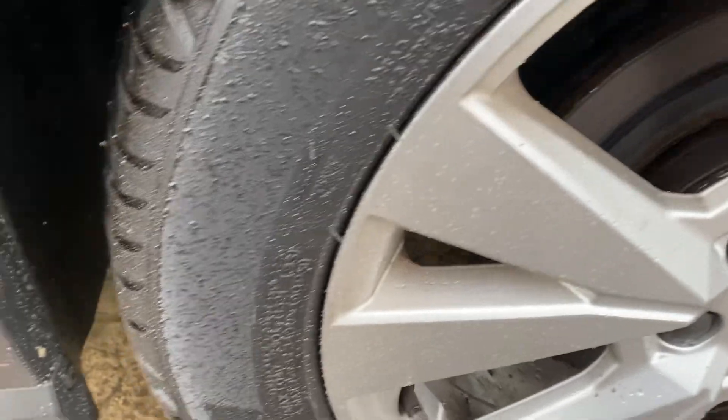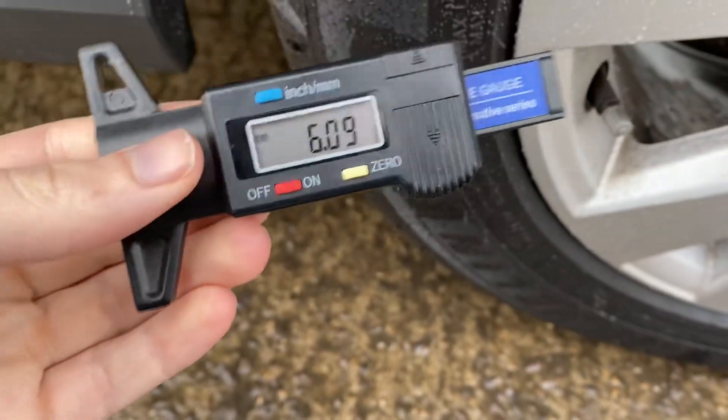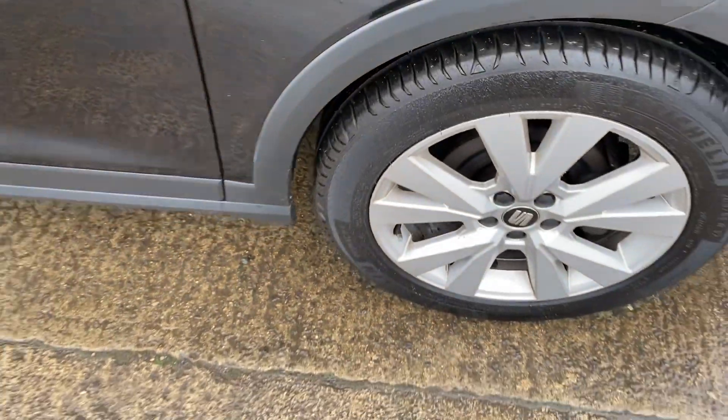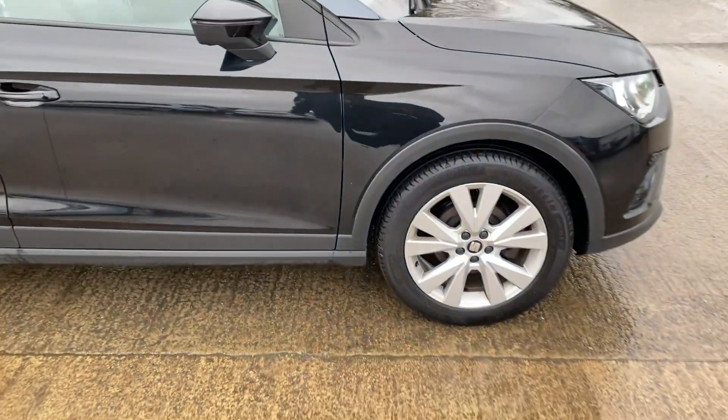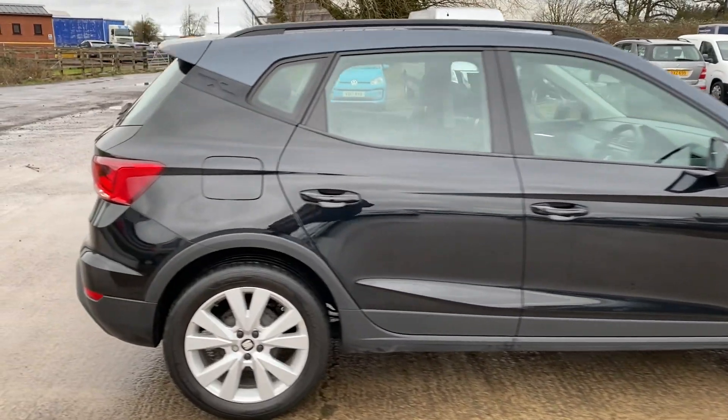Looks nice and tidy, and we've got a Michelin tyre on the front right here. Just over 6mm of tread, so absolutely loads of tread on the front right tyre. Generally when it's got premium brand tyres on as well, you know it's been looked after, which is always a good sign.